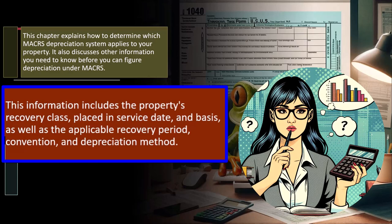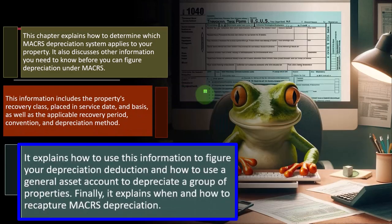The convention — whether a half-year convention or mid-month convention — involves assumptions about when we purchased the property to simplify the calculation. And the depreciation method, such as under MACRS, might be the double declining balance with a half-year convention, or possibly straight-line. The chapter also explains when and how to recapture MACRS depreciation.